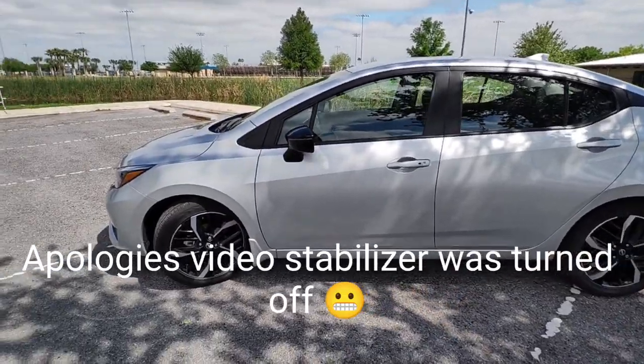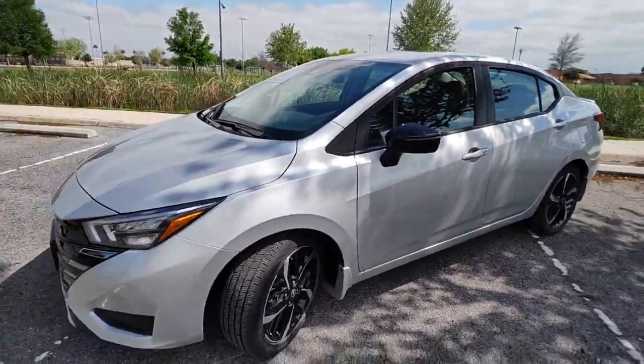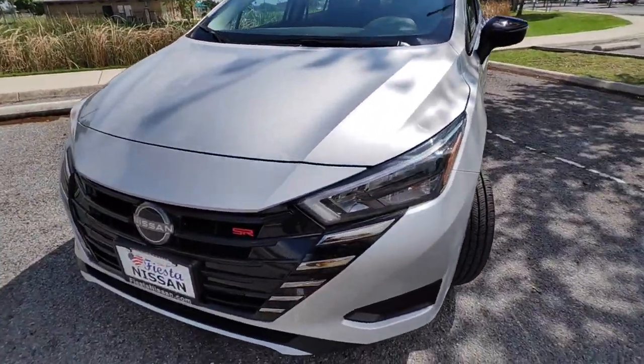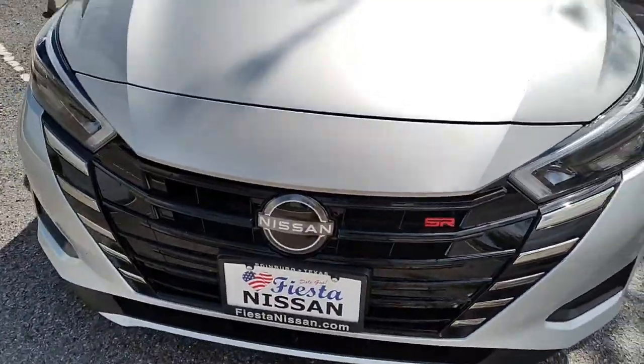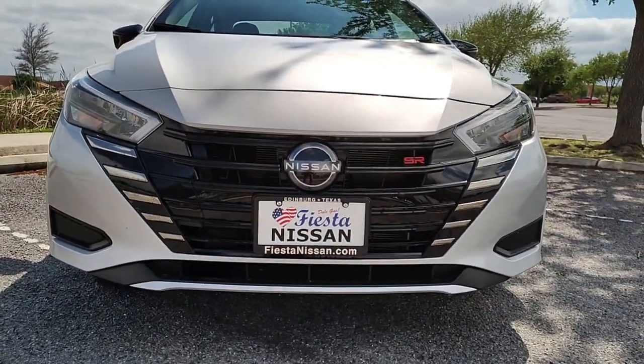This is probably the last model year of the Versa in general, so I decided to get the top trim just because I kind of like to have all the bells and whistles. It's got the little SR badging. We'll do a walk around of the vehicle and then show you guys the inside.